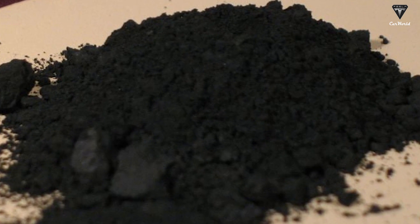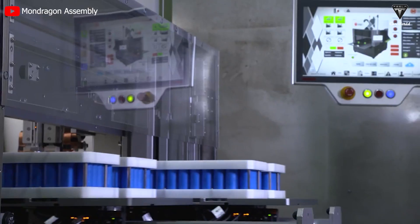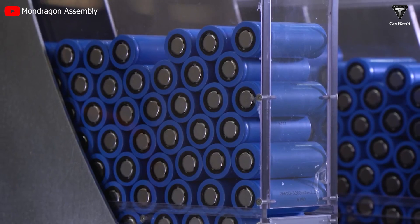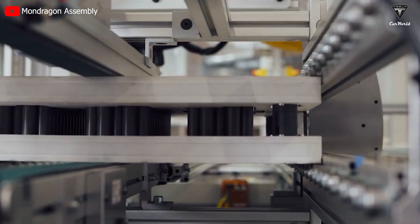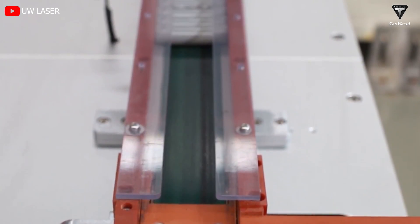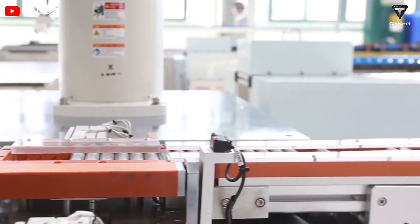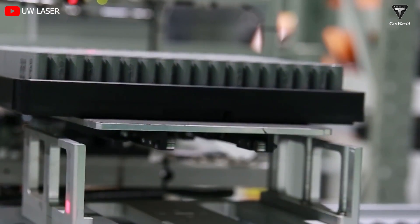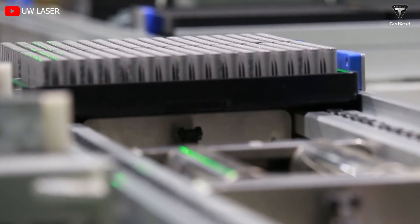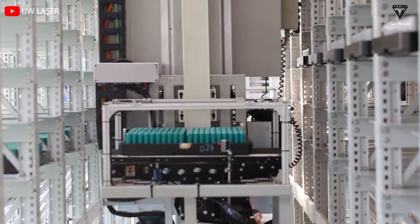Graphite and hard carbon stand as pivotal constituents in the evolving landscape of lithium battery technology, poised to usher in a more cost-effective and efficient era for the energy and electronics sectors. Their integration holds the potential to revolutionize energy storage and consumption, underpinned by several crucial advantages. In summation, graphite and hard carbon emerged as pivotal catalysts in the transformation of the lithium battery sector, with the synergy of heightened performance, reduced production costs, and a positive environmental footprint heralding a promising future of more affordable and efficient lithium batteries, benefiting both consumers and the broader ecosystem.